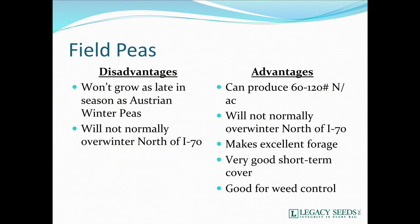Field peas will be a little less winter hardy than Austrian winter peas and won't grow quite as late into the fall. Normally they'll never overwinter north of Interstate 70, or at least very rarely. They will produce a little bit less nitrogen because we don't get quite as much growth — 60 to 120 units of N. They can make excellent forage and are a good short-term cover crop with good weed control.